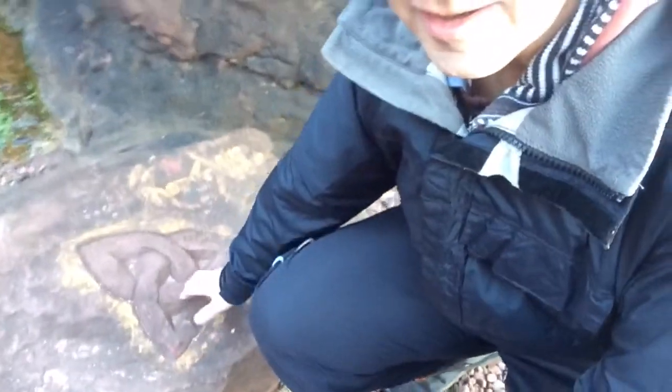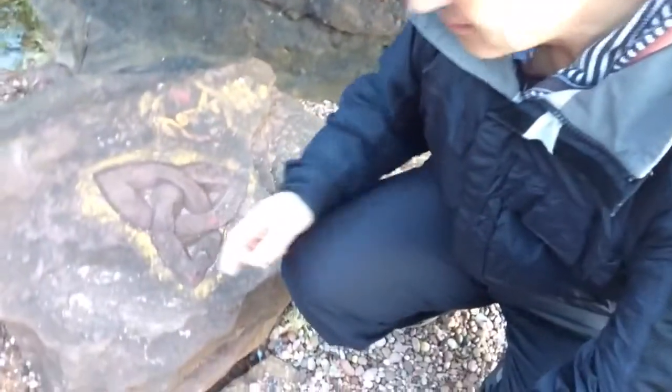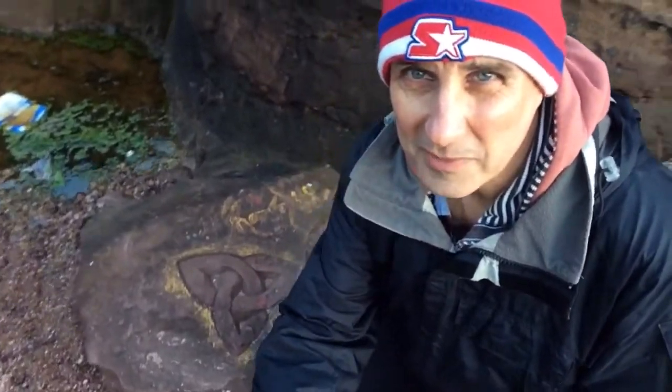I don't know what it's meant to be — some Celtic symbol. So we made it, folks. All that walking yesterday and didn't find it. Today, a five-minute walk, and we've found it.